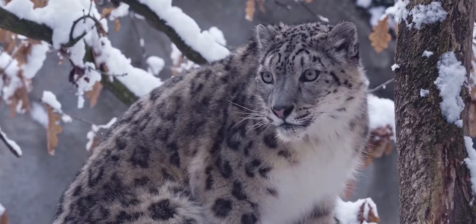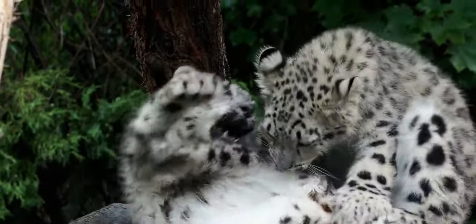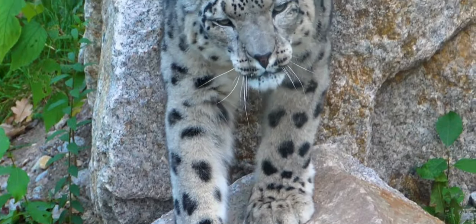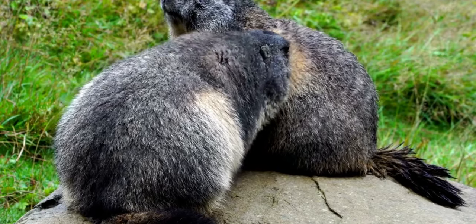These formidable predators can kill creatures three times their own weight, but they often consume smaller animals like marmots, hares, and game birds.